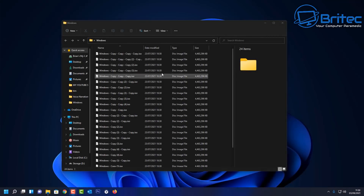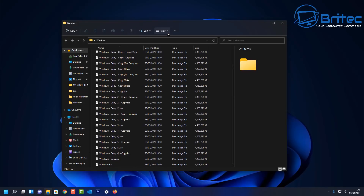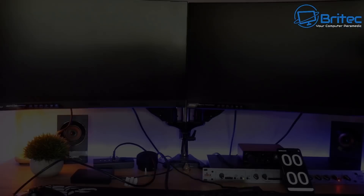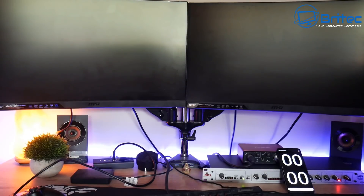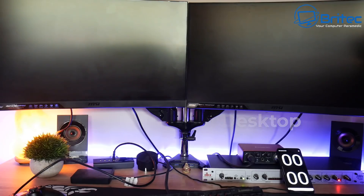Now, maybe in older operating systems this might have been the case where you'd get slower boot times by having loads of stuff stored on your desktop — maybe because the operating system was coded differently, or maybe you had a mechanical drive and it slowed the boot process. But we've got modern NVMe drives and SSDs and much faster hardware. So here we have my desktop computer with 102 gigabytes of files on the desktop.